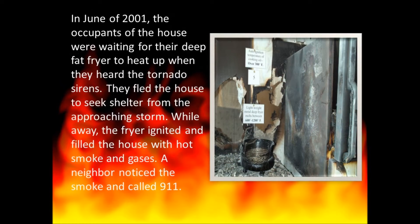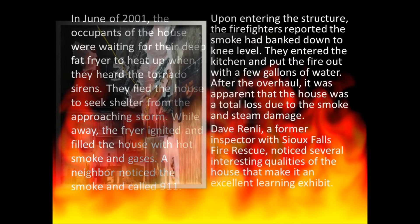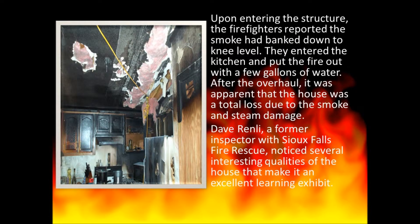In June of 2001, the occupants of the house were waiting for their deep fat fryer to heat up when they heard the tornado sirens. They fled the house to seek shelter from the approaching storm. While away, the fryer ignited and filled the house with hot smoke and gases. A neighbor noticed the smoke and called 911. Upon entering the structure, firefighters reported the smoke had banked down to knee level. They entered the kitchen and put the fire out with a few gallons of water. After the overhaul, it was apparent that the house was a total loss due to the smoke and steam damage.